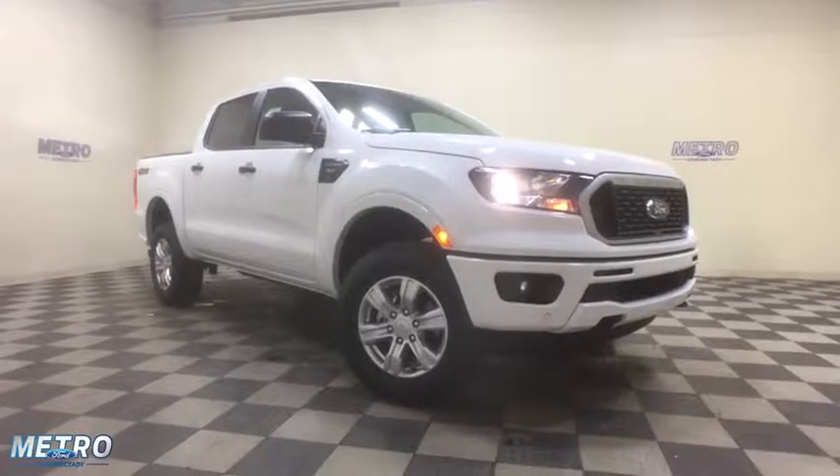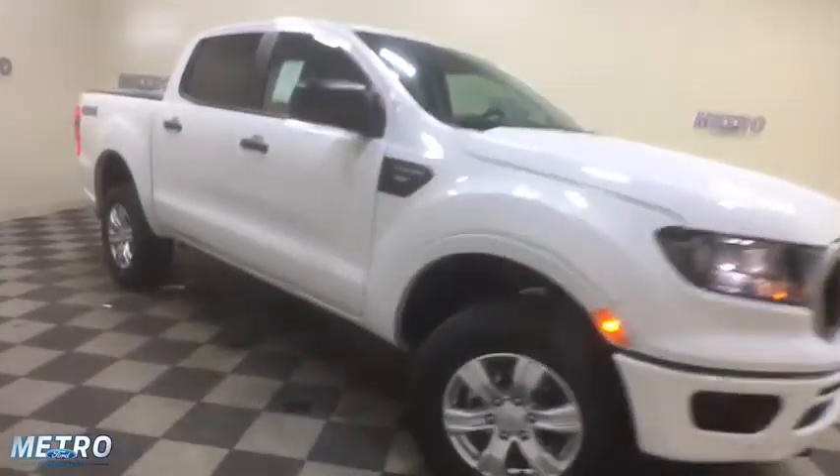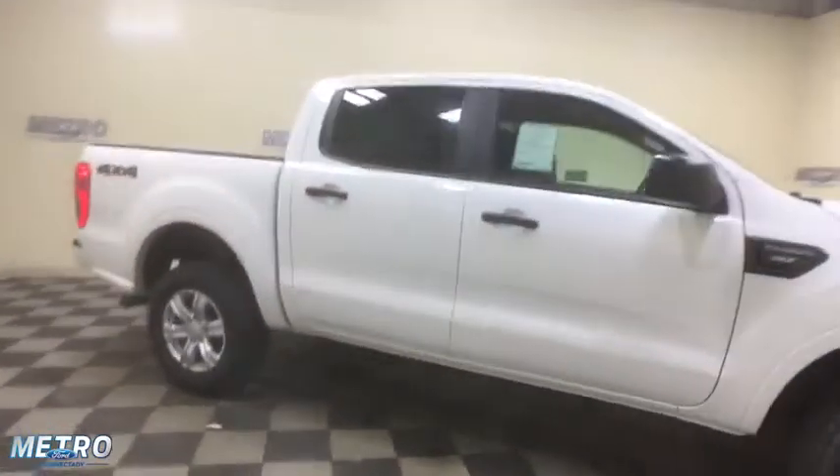A 2019 Ford Ranger. Tough inside and out, Ranger proves its mettle. Here are some of this vehicle's great options.